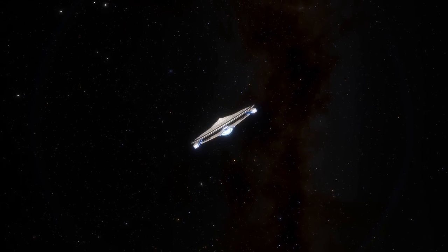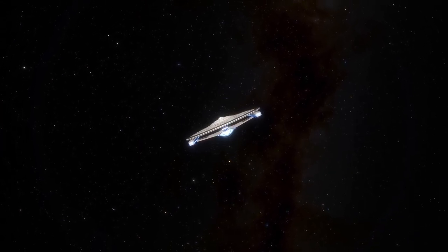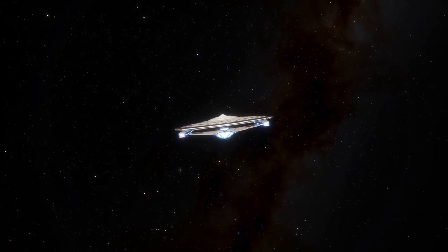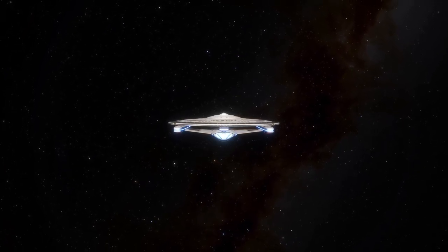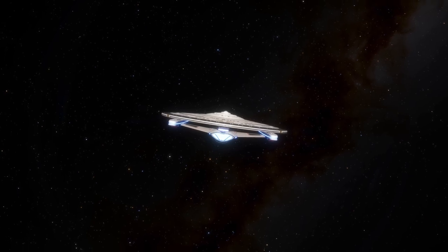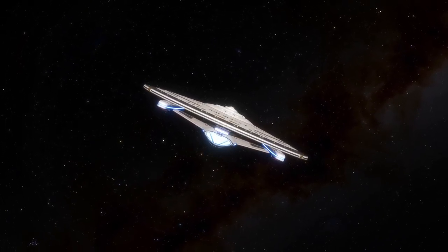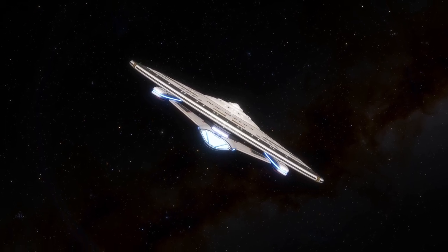A blast from Starfleet's starship past, the Wanderer class would become a resurrected design like no other from the 23rd century, making its mark in the 25th century. But what do we know about this unique class? Well, today we'll find out.